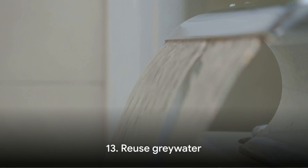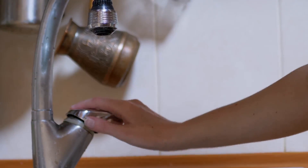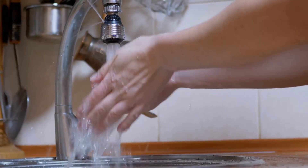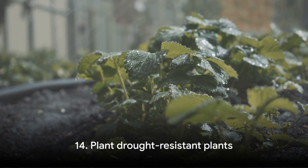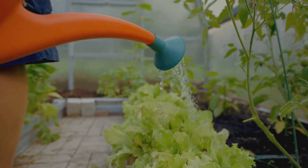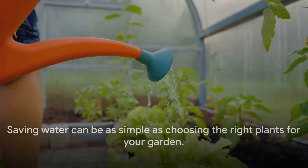Tip number thirteen: reuse grey water. Grey water is the fairly clean waste water from baths, sinks, washing machines and other kitchen appliances. It's perfectly safe for watering plants and flushing toilets, so rather than letting it go down the drain, why not put it to good use? Tip number fourteen: plant drought-resistant plants. They require less water and can withstand dry conditions, making them a perfect choice for your garden. They're not only practical but can also add a touch of beauty to your outdoor space. Saving water can be as simple as choosing the right plants for your garden.